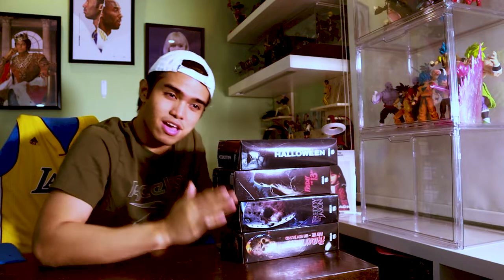This time it will be NECA horror figures. I love the horror genre, but my favorite has to be the slasher genre. I've loved slashers at a very young age, and NECA has always been my go-to. Today we'll be unboxing a bunch of Jasons — my favorite horror slasher for more than a decade — and one Michael Myers, which is long overdue.